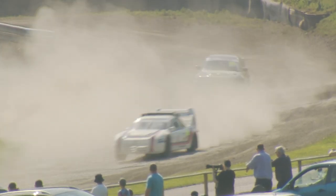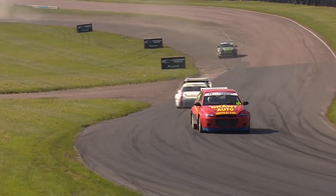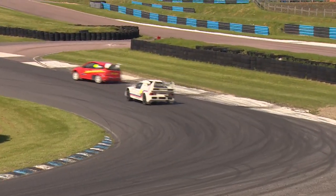Steve Harris makes a bit of a mess of Chesson's Drift there and that's cost him time. Yeah, two Fords — the Focus and the RS200 — couldn't be more different, but they've enjoyed great racing across the opening two rounds of the Bridge Rallycross Championship.